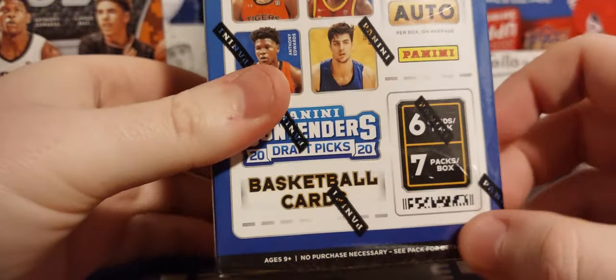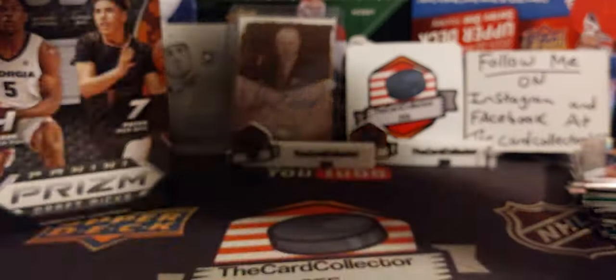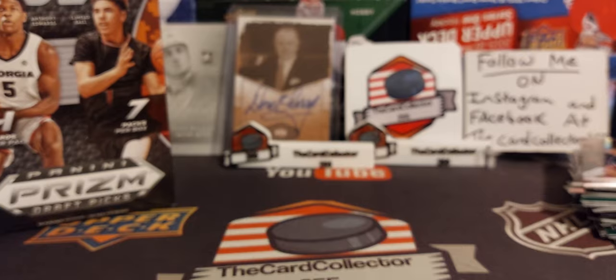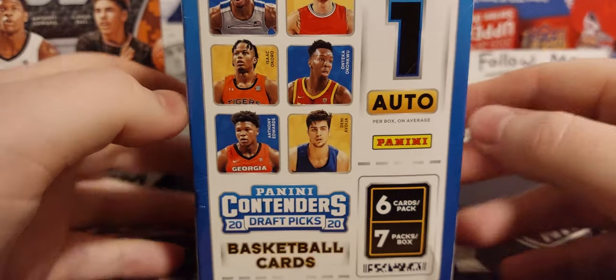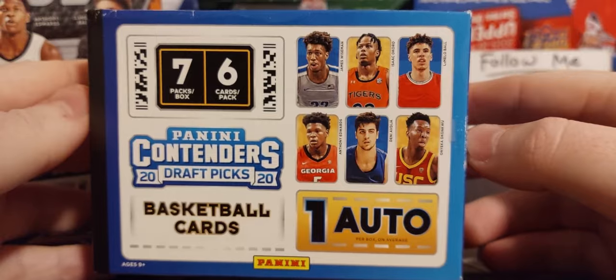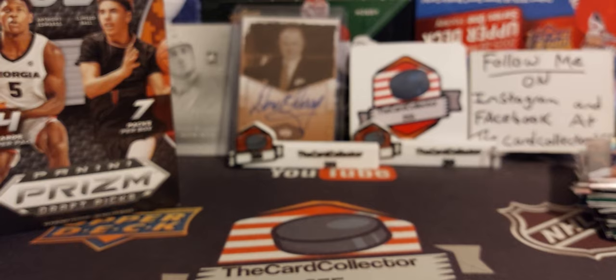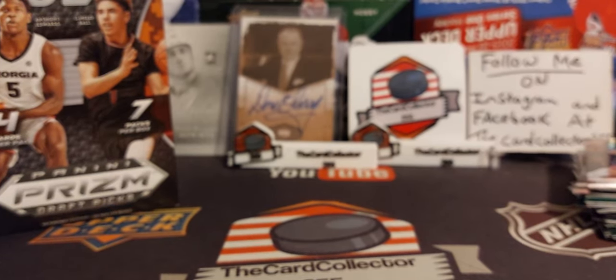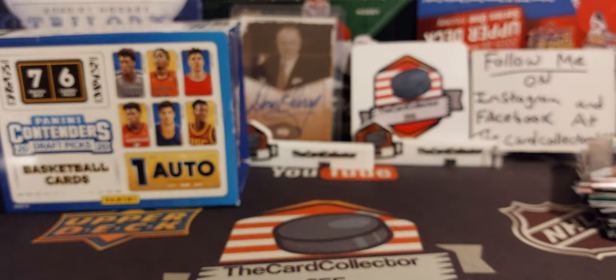You can see the corner is a little damaged — I picked it up just like that, so it wasn't me. Maybe need to get a sharper knife. So like we said, there are six cards per pack, seven packs, and one auto. Hopefully in this we will get one auto. I don't know if the auto is going to be randomly inserted or if there's a special pack that's going to have an auto, but we're going to see what we find.